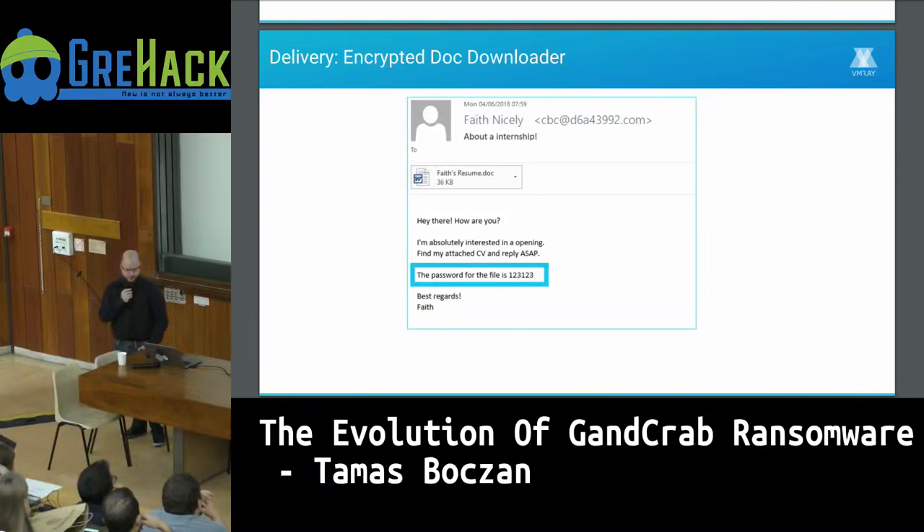A more tricky delivery method is encrypting the document and providing the password inside the email. This is useful if the victim has an email appliance scanning attachments, because the attachment will just be an encrypted blob and the appliance won't be able to extract the password and decrypt it before the victim opens it.